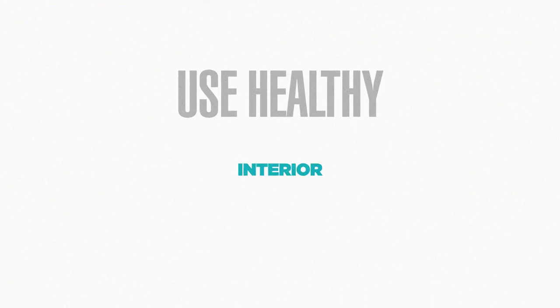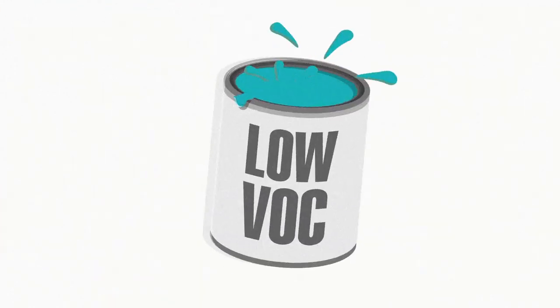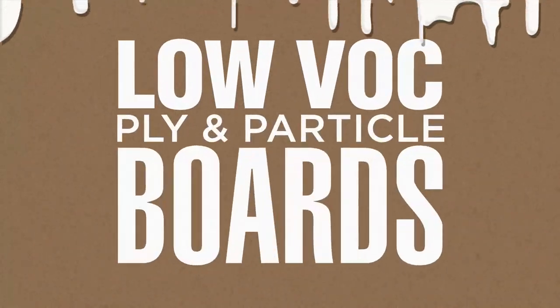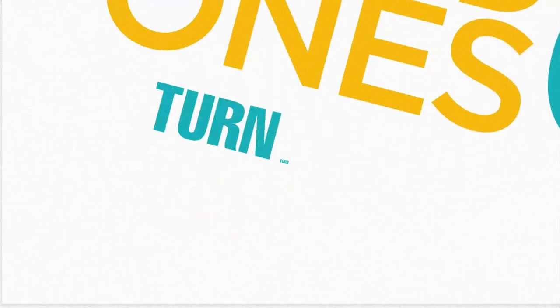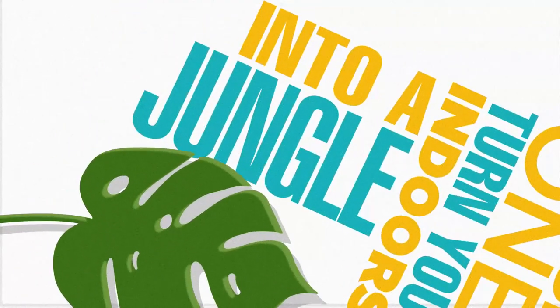Use healthy interior products such as natural or low VOC paints, ply and particle boards, and use natural glues instead of PVC-based ones. Turn your indoors into a jungle — plants absorb VOCs and protect your air quality.